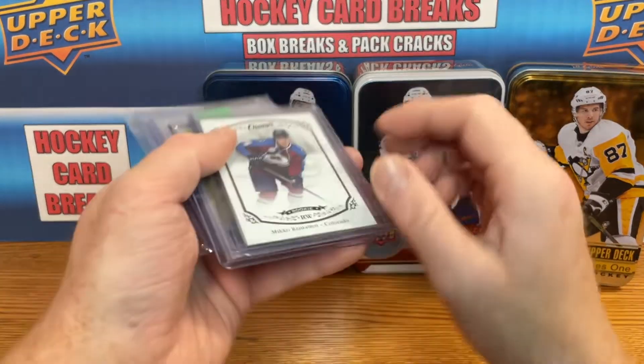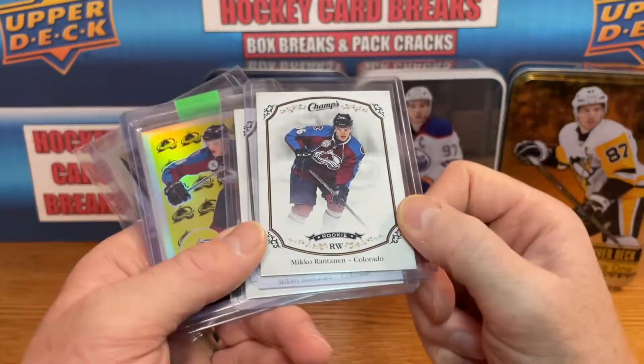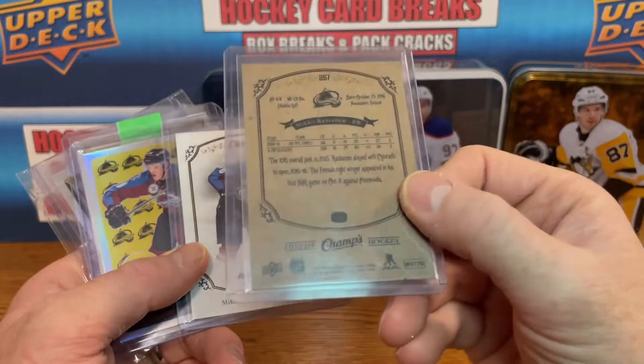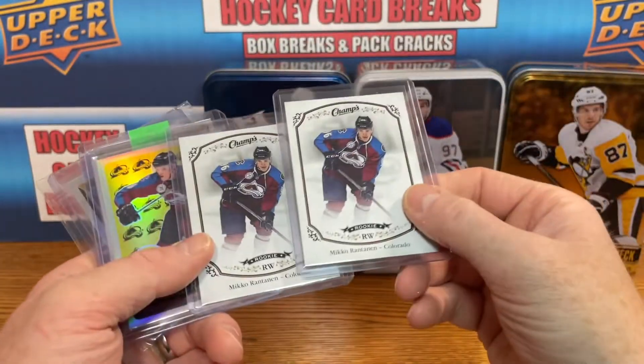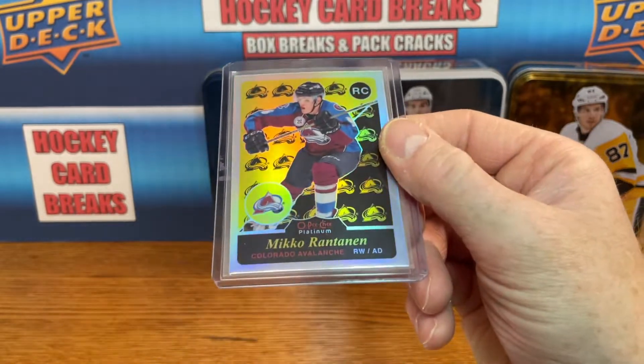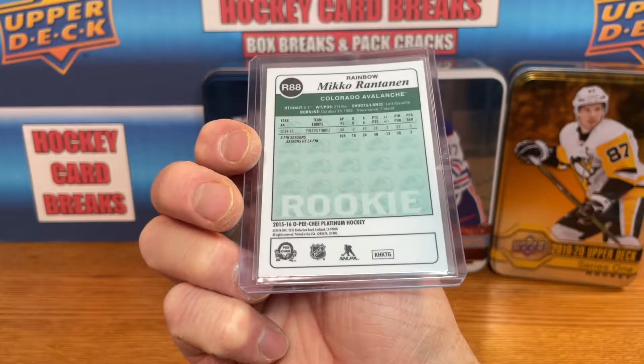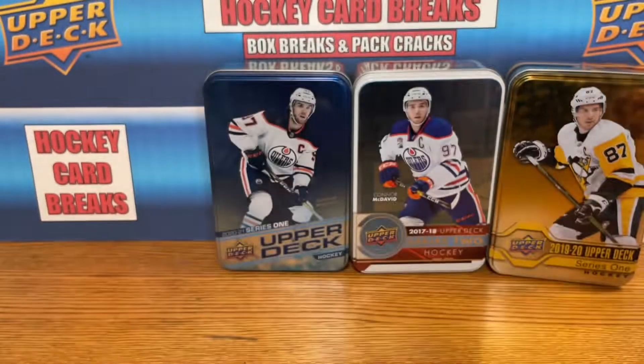Mr. Mikko Rantanen, having a great year as well. Got some Champs rookie cards for Rantanen — picked up two of those pretty cheap. Got a retro here — this is a rainbow Marquee Rookie, non-numbered rainbow parallel. It's a nice card, got that one pretty cheap too.